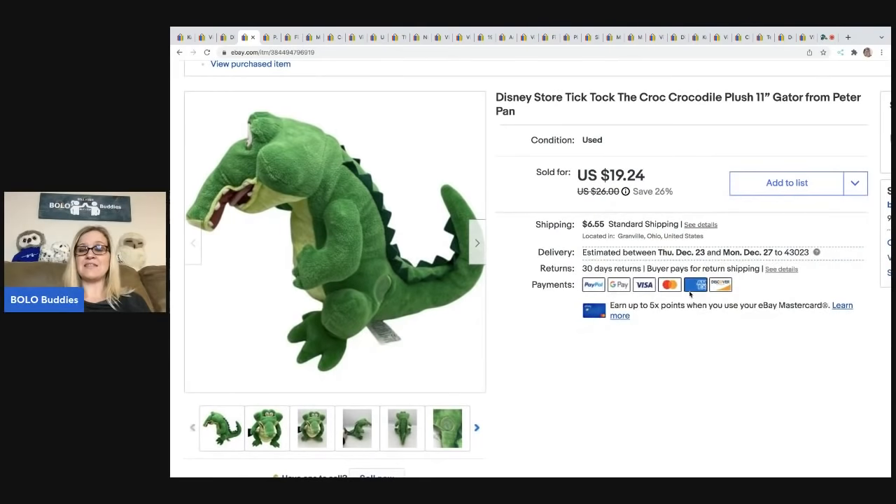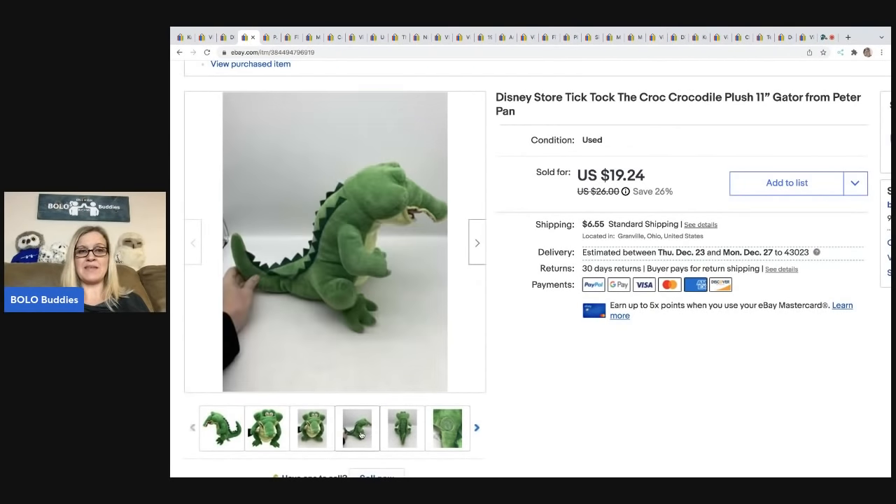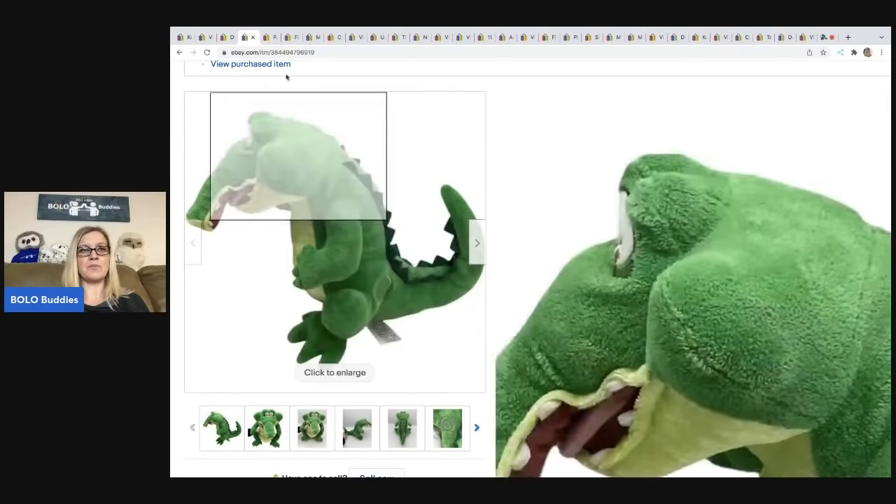The next item I sold is this Disney Store Tick Tock the Croc crocodile plush — 11 inches. I have sold the bigger version before for around $100, but this is the smaller version and it sold really quick for $19.24; the buyer was all in for $27.19. It came from a garage sale for 50 cents. Anytime I see anything with the Disney Store patch I'll typically pick it up — they're usually good bread and butter and some go for big money.